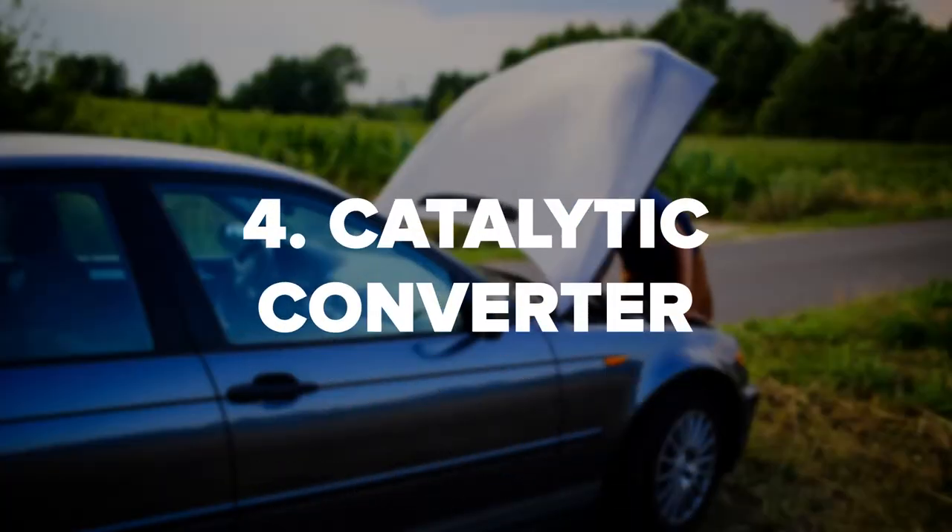4. Catalytic Converter. The catalytic converter is part of your vehicle's engine exhaust system. When the catalytic converter becomes faulty or leaks, it can leak toxic gases into the air. One of the gases that gets released is sulfur. When your vehicle can no longer break down sulfur, you will begin smelling a rotten scent coming from the exhaust. It is critical to take care of this issue as soon as possible, as it will lead to larger problems if not taken care of.